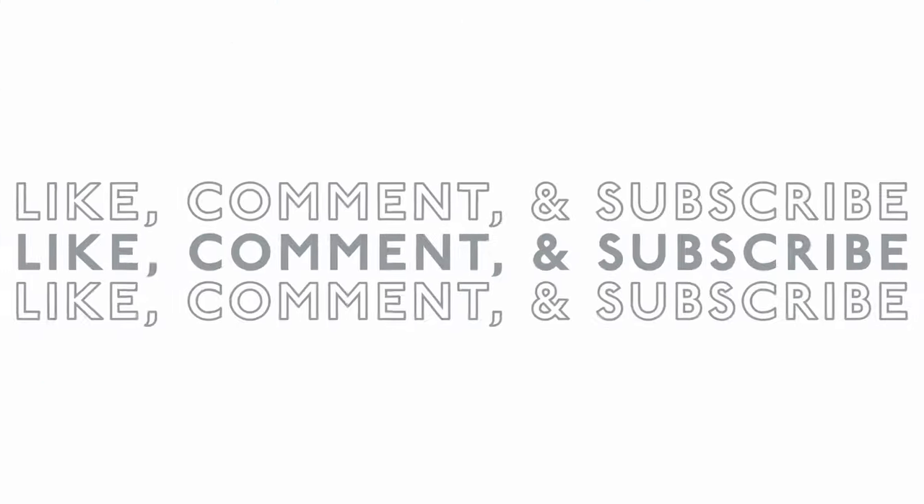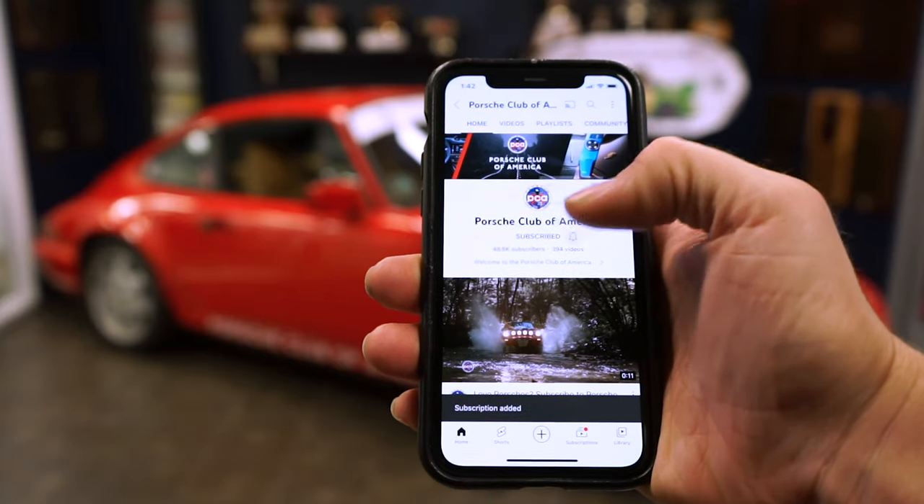Be sure to log into your YouTube account, subscribe to our channel, and turn on notifications so you don't miss a video.